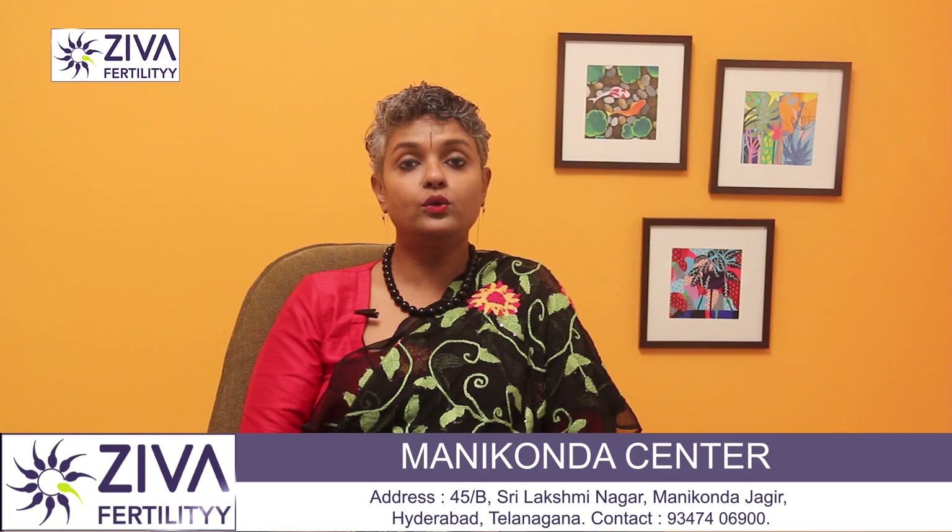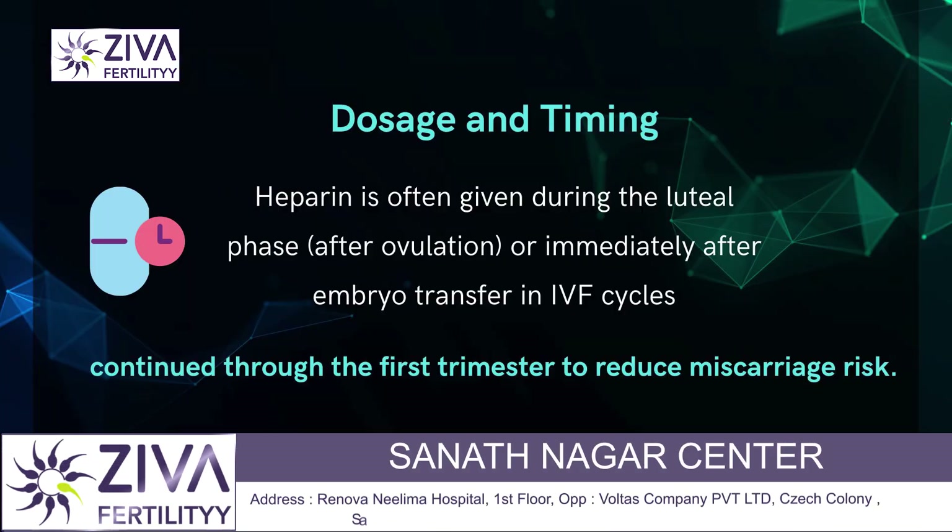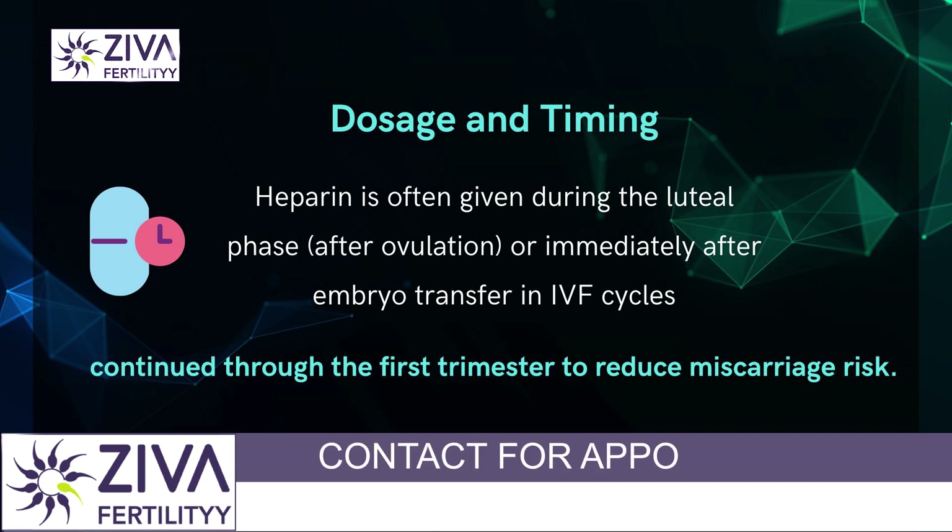Heparin is often given during the luteal phase after ovulation or immediately after embryo transfer in IVF cycles, and it is continued through the first trimester to reduce miscarriage risk.